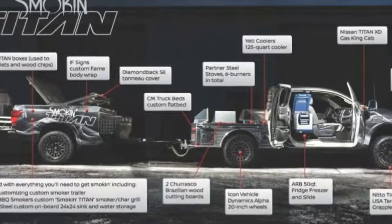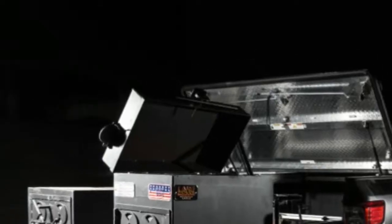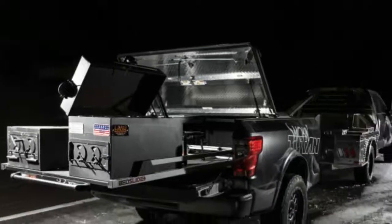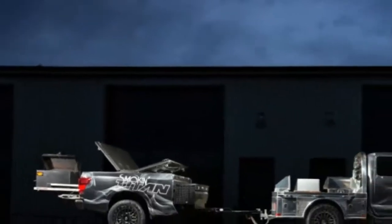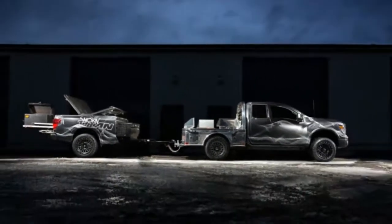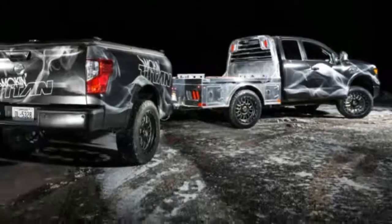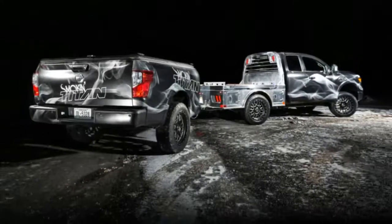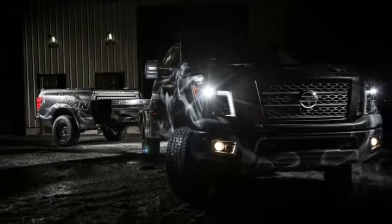But the truck isn't just made for lugging that trailer around, as it has a double burner prep stove, a sink and a water storage system, and a fridge setup which slides out of the cabin. The entire project vehicle includes some 20 unique aftermarket parts from various suppliers in the truck parts, grilling and kitchenware industries, and it rides on 20-inch Icon wheels and Nitto Terra Grappler tires.